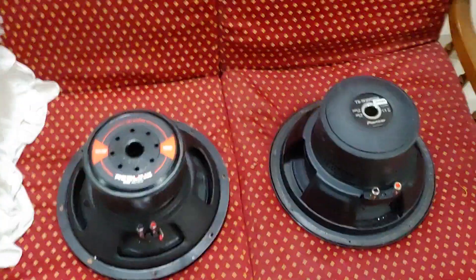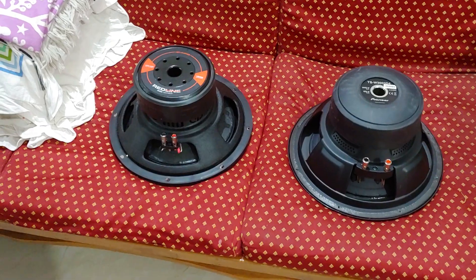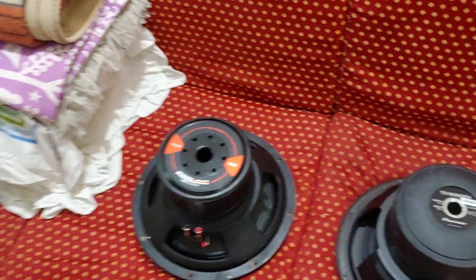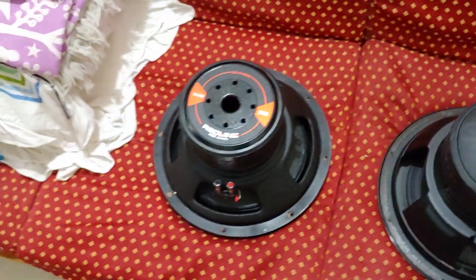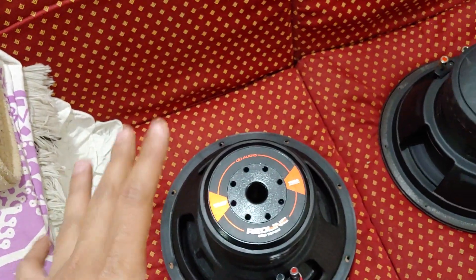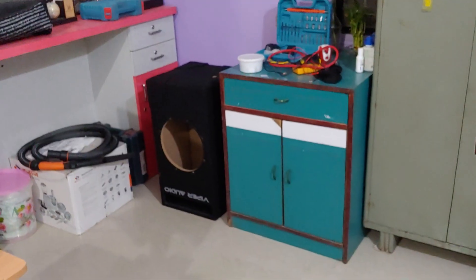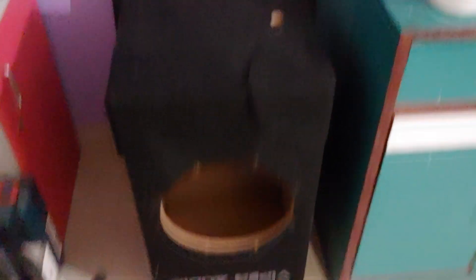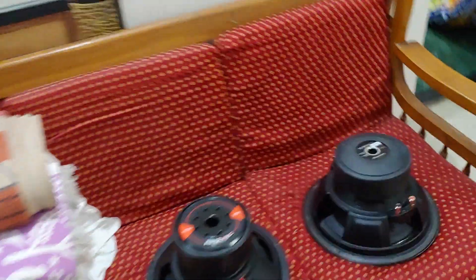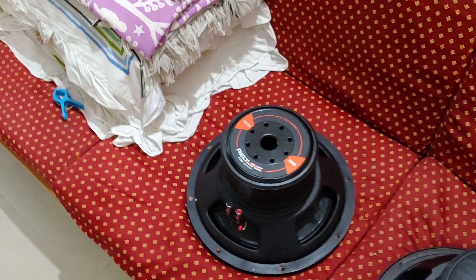Now I will install this DD sub in the DD enclosure and give you a demo with a real-life experience of how it sounds. This sub works well even in a smaller box, like 1.5 cubic feet. But the DD works well only in a bigger box — around 2.75 cubic feet max, with 2 cubic feet being the minimum. I used the Pioneer Champion Pro in a 1.85 cubic feet enclosure and it sounded very good — the lows were amazing. Now I will test the DD 612 in its enclosure.